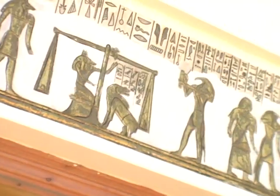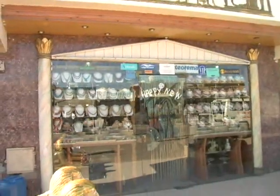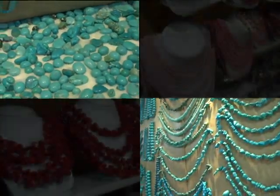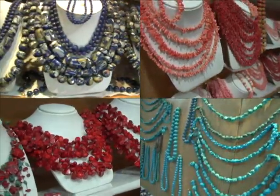Right beside the perfume shop in Dahab, you can find the Tutankhamun jewelry shop. Sinai is known as the land of turquoise, and they are also specialized in corals, which come from nearby.